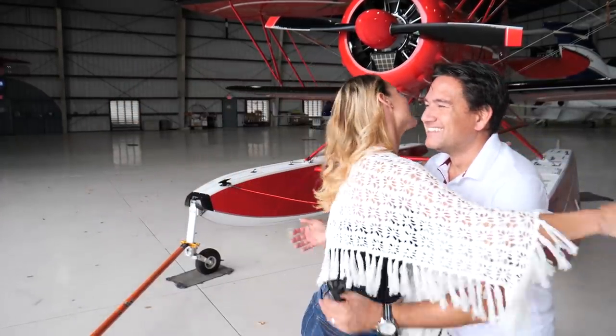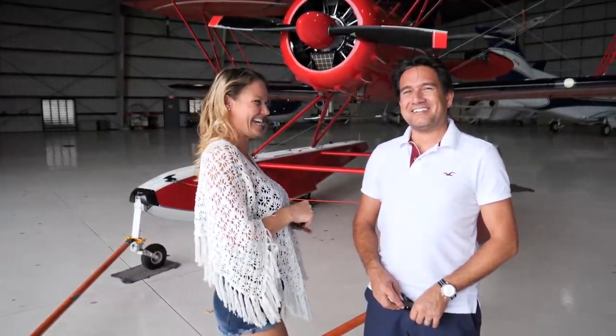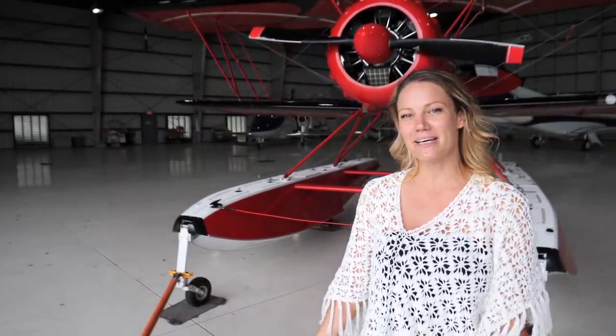Thank you so much, Sven. You're welcome — I had a great time. I'm glad it didn't rain on that season. That's true. Thank you for watching Flying Doodles. Please click the like button and subscribe.